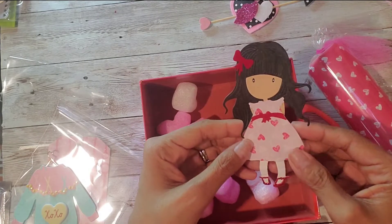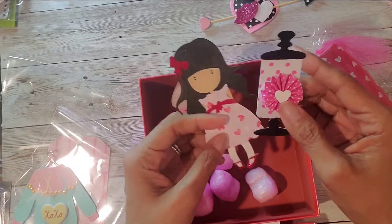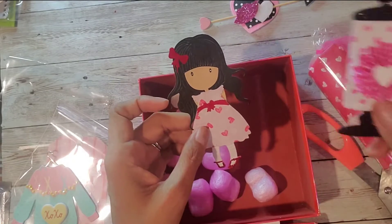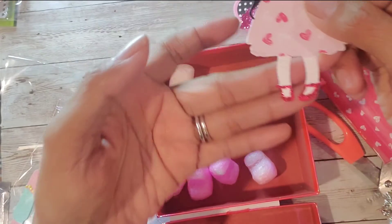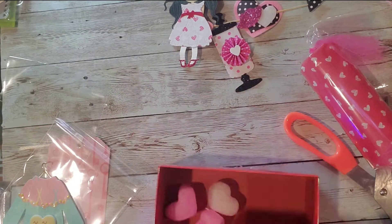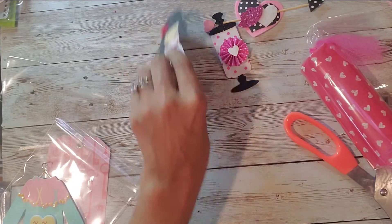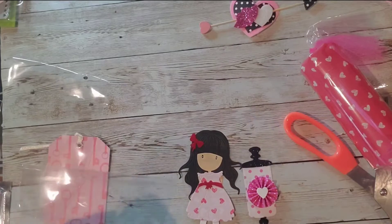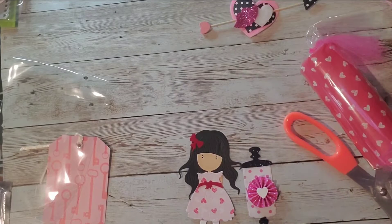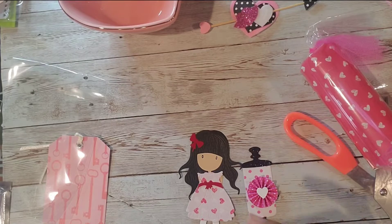Oh my God, you guys, look at this little girl — adorable! And a little jar with the mini rosette on there. Look at her little red shoes, isn't that cute? Desi, I want to know if this is your challenge entry, so please let me know because these are embellishments. Please let me know if this counts so I can put your name in my bowl.